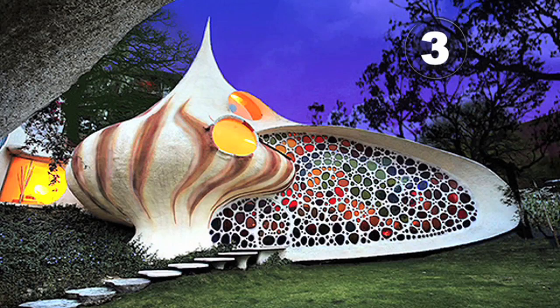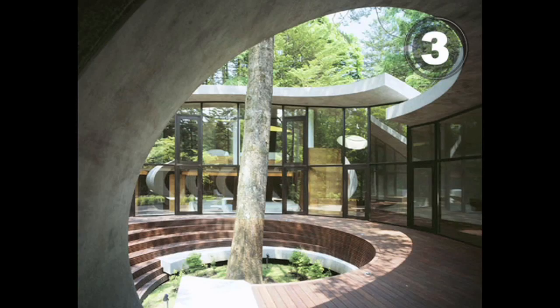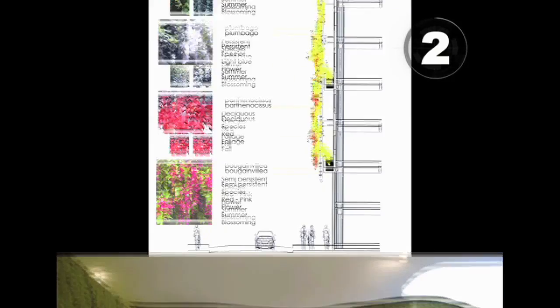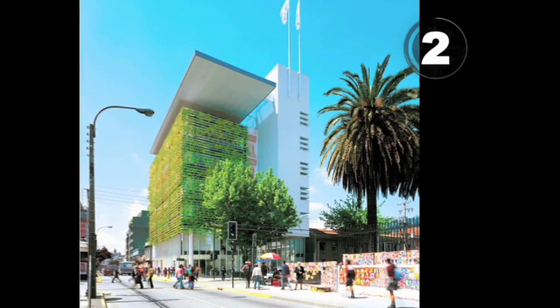At three, ocean lovers will enjoy the seashell and Nautilus homes — both shaped like snails with twirling interiors. At number two, the green exteriors of flowering architecture, living walls, green architecture, and G-Sky.